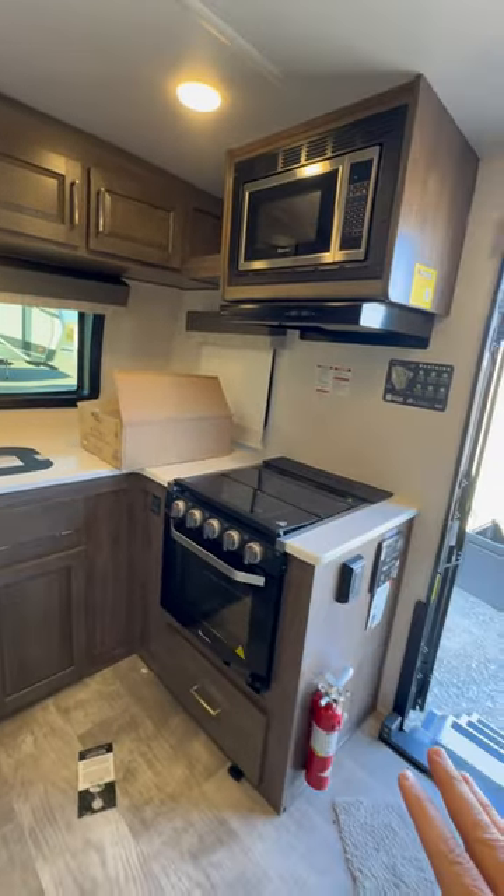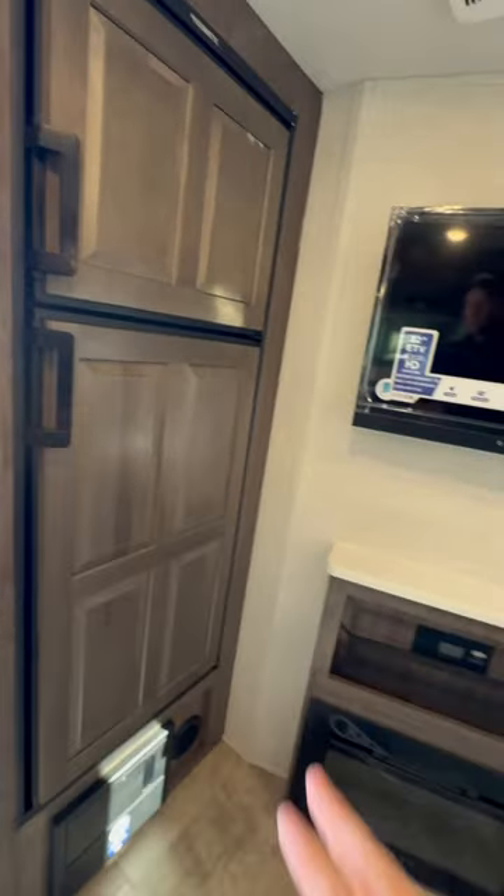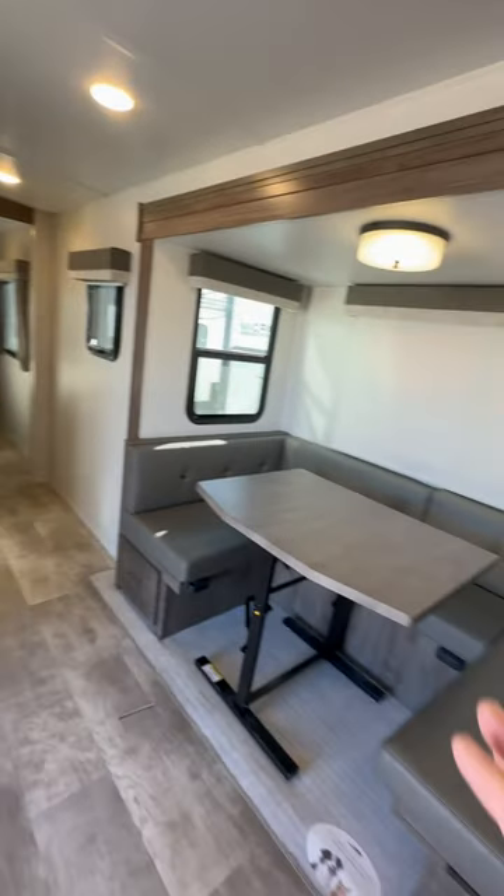You've got a lot of kitchen counter space, an eight cubic foot propane electric refrigerator, flat screen TV, fireplace, and the dinette.